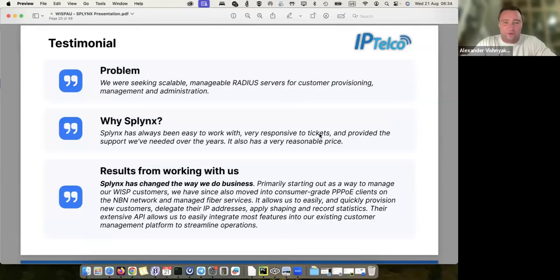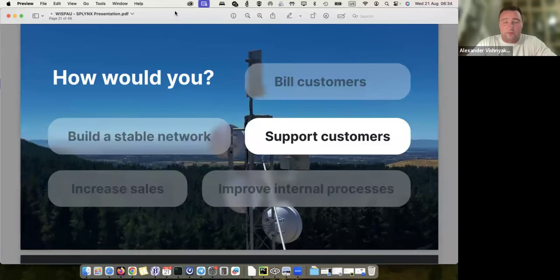The results from working with us: our customer says Splings has changed the way they do business because it allows them to easily and quickly provision new customers, delegate new IPs, apply shaping, get statistics, and they also use our API for extending what Splings provides.